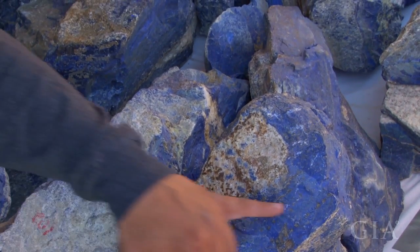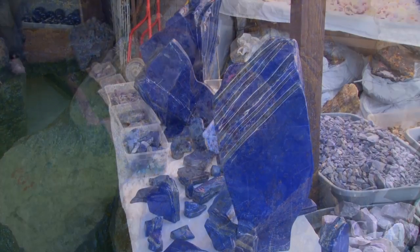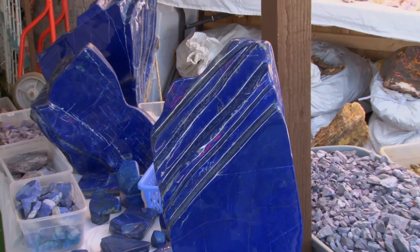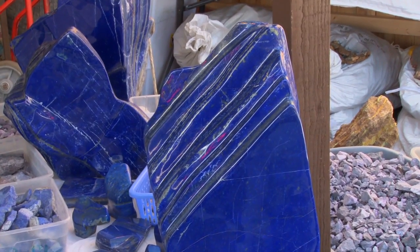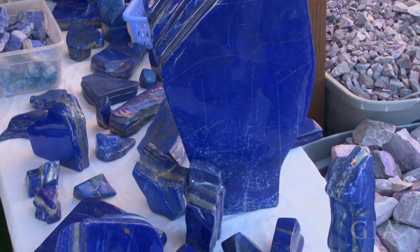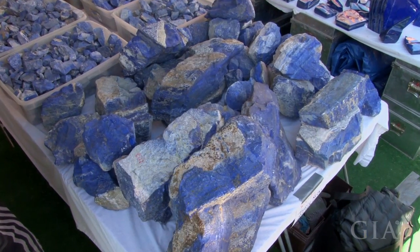My personal preference is this dark blue; my father's is the even darker blue. So everyone has a different preference with it, but it's a fantastic stone, very beautiful. The minerals all polish up real nice — the pyrite polishes up nice, the calcite and the lapis itself.